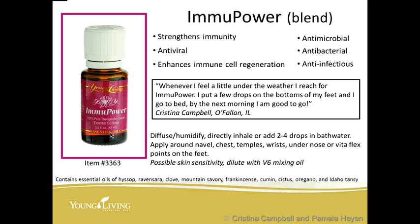Whenever I feel a little under the weather, I reach for my ImmuPower. I put a few drops on the bottom of my feet and go to bed, and by the next morning I'm good to go. You can diffuse this, directly inhale it, add two to four drops in the bathwater, or apply it around the navel, chest, temples, wrists, under the nose, or the VitaFlex points on the bottom of the feet. There may be possible skin sensitivity, so you might want to dilute it with V-6 mixing oil.